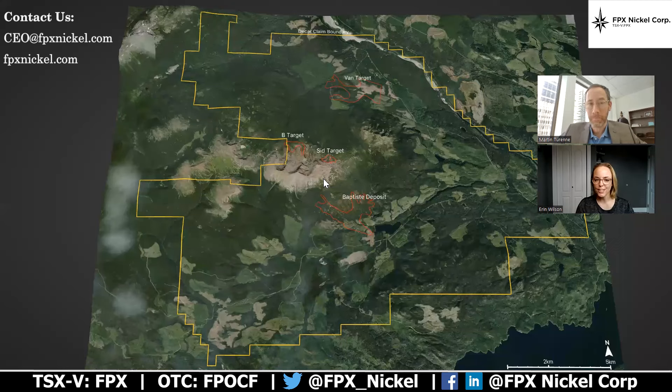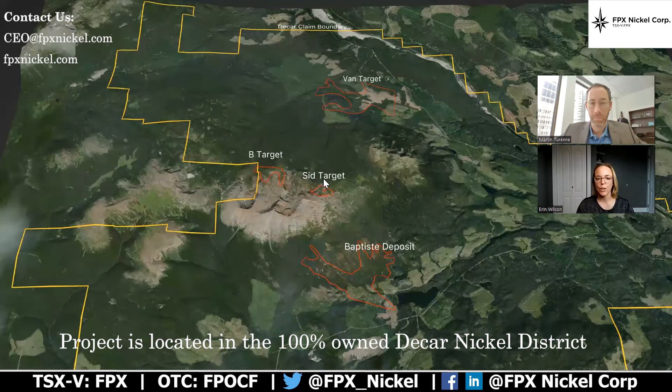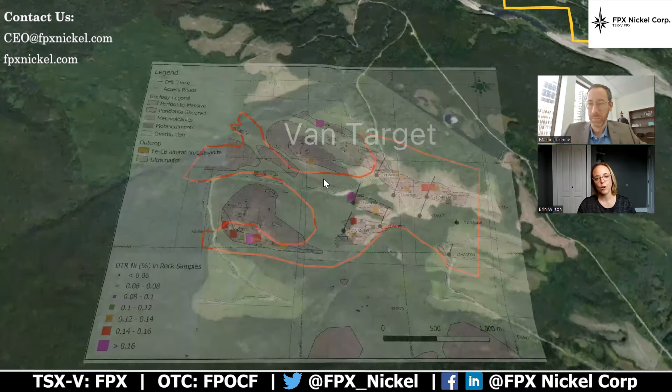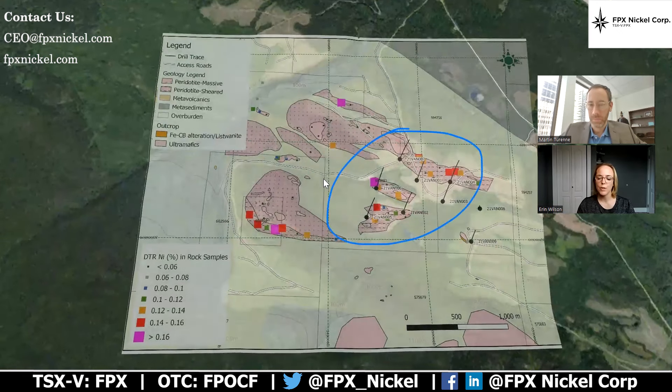Our Van target is located at the DCAR flagship nickel property. It covers 245 square kilometers and is located six kilometers north of the Baptiste deposit. We had an initial program that we ran last year in 2021 where seven drill holes returned broad intervals of strong awaruite mineralization, and we plan to follow up on that success this year and expand the area to the south and potentially to the west.